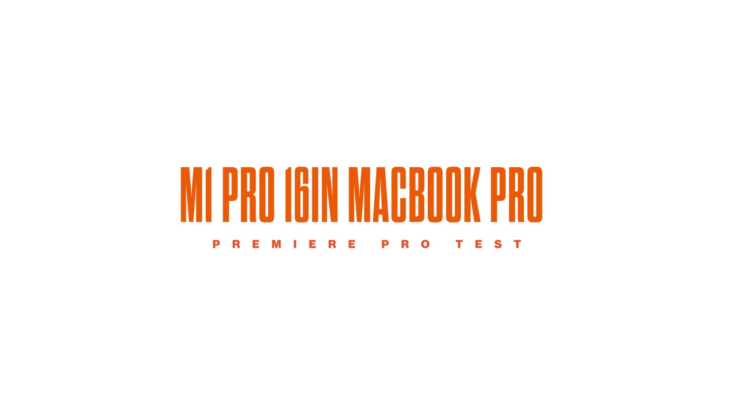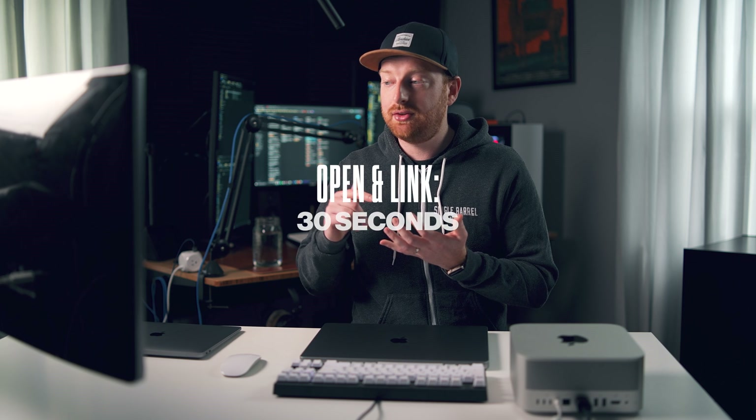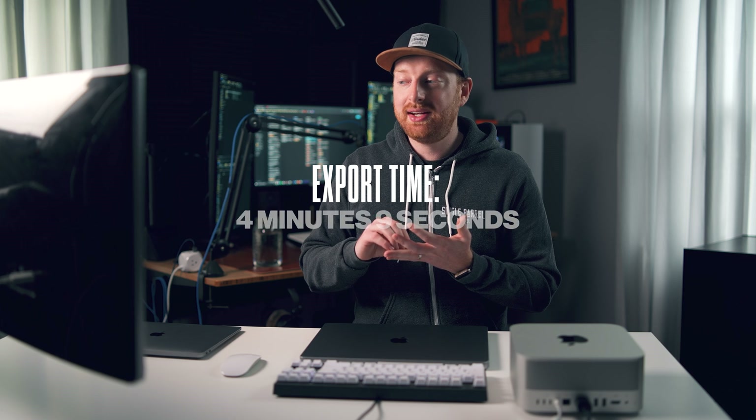Moving to the 16-inch M1 Pro MacBook Pro — it opened and linked all assets of the 8-minute sequence in 30 seconds, and exported the entire sequence in 4 minutes and 9 seconds. That's impressive; I used to be thrilled when an 8-minute sequence took 8 minutes to render. For playback, normal footage and even multiple 4K A7S3 clips with color grades played back fine, as did 1x fast forward at full quality. However, 2x fast forward gave only a couple of seconds of smooth playback before completely falling apart — too laggy and jumpy to be usable.